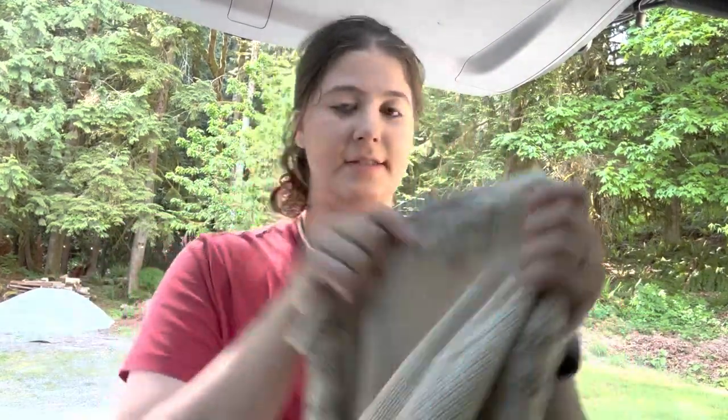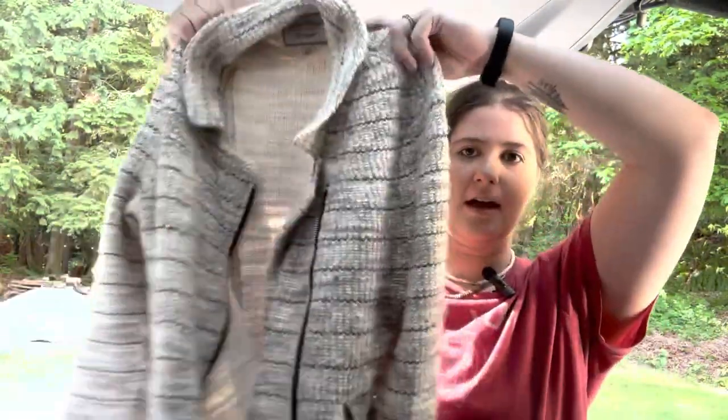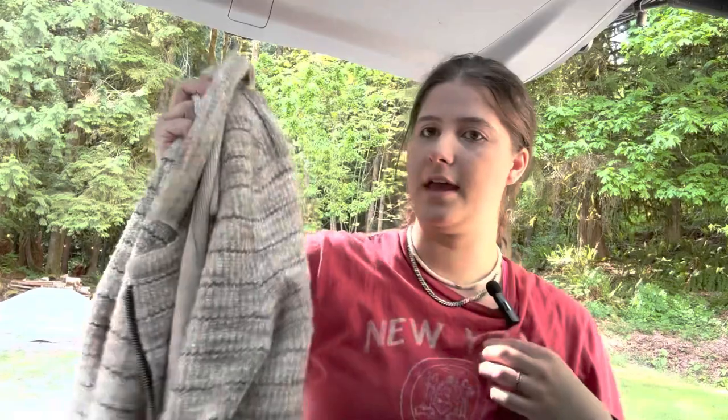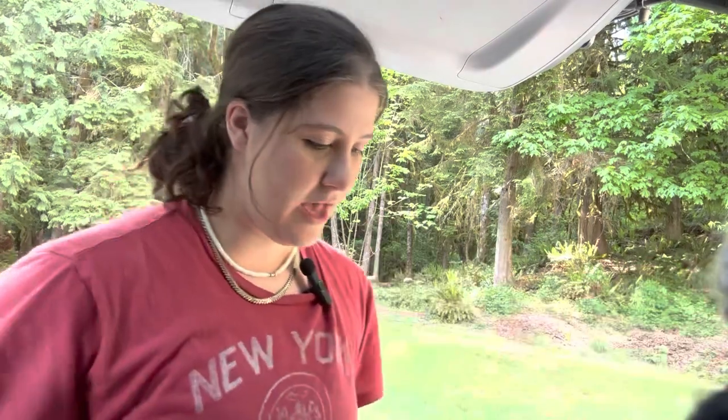This is a Lucky Brand size large, like a little blazer sweater jacket. I just thought this was somewhat cute. There are some nice basics — I was just throwing stuff in my cart and had very limited time to actually sort it, so maybe some of my things were brought home with poor judgment, but we have it now.